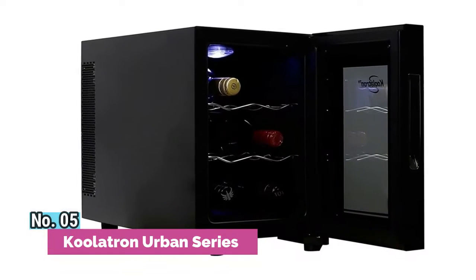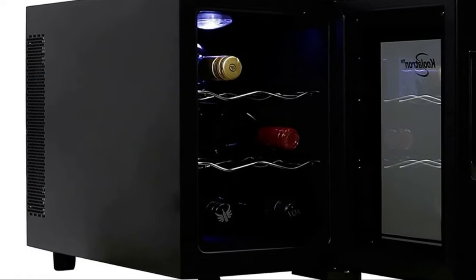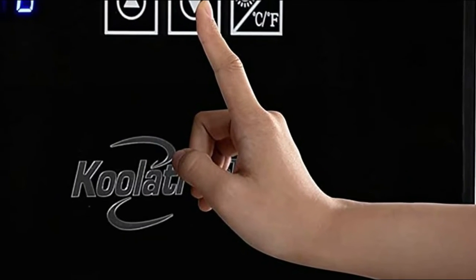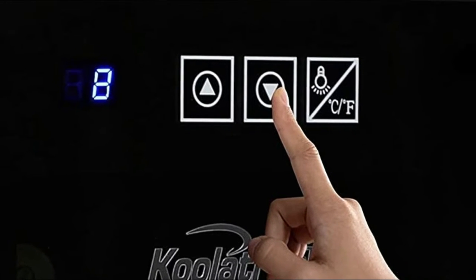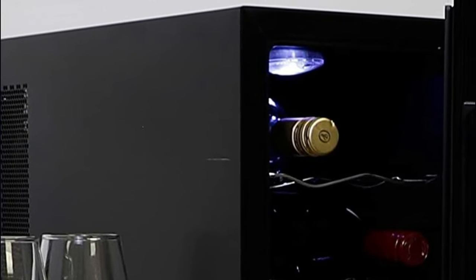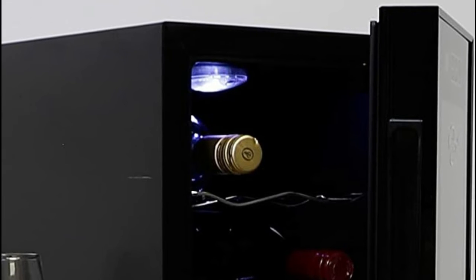Number 5: Coolatron Urban Series. Place this attractive compact unit anywhere there is a power source, so your favorite wines are always close at hand. Tap a digital display to easily adjust the temperature or turn on the interior LED light. This 6-bottle wine fridge helps you get the most out of your favorite vintages. The attractive mirrored glass door protects your wine from damage by harmful UV rays, while soft interior lighting subtly highlights your wine collection.